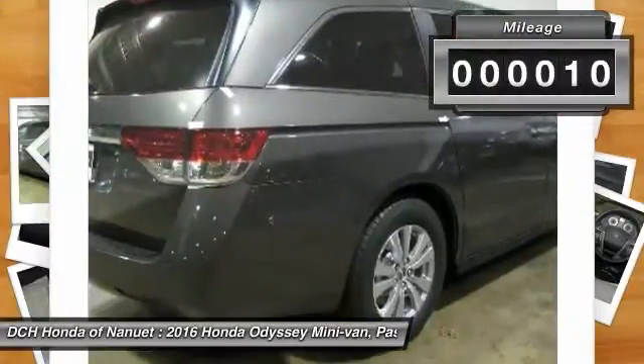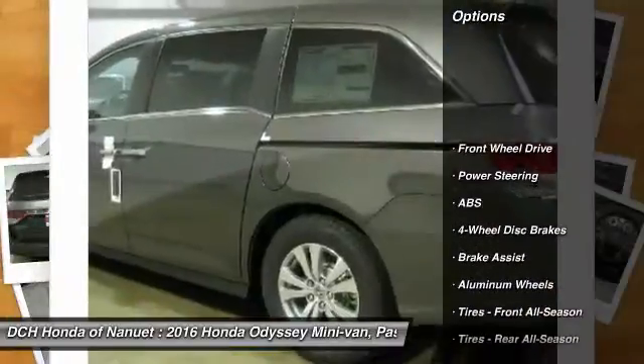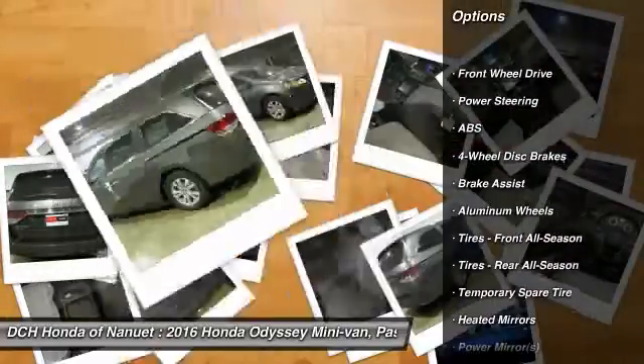This vehicle has less than 100 miles. Here are some of this vehicle's great options: steering wheel audio controls.